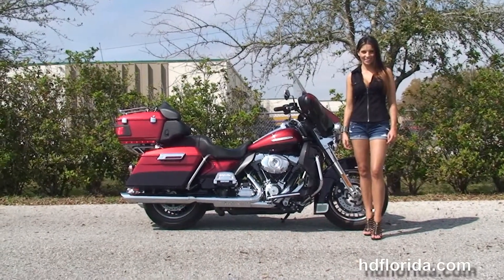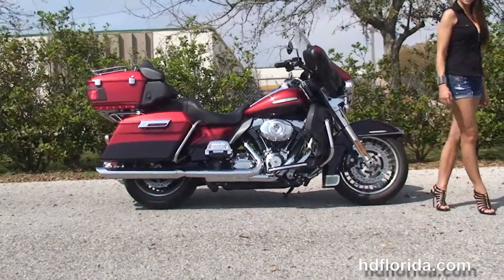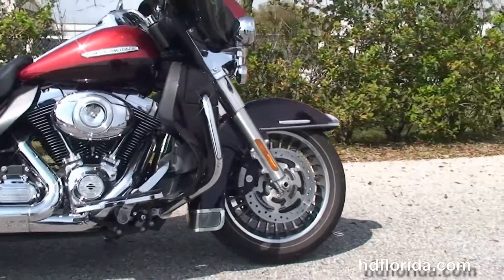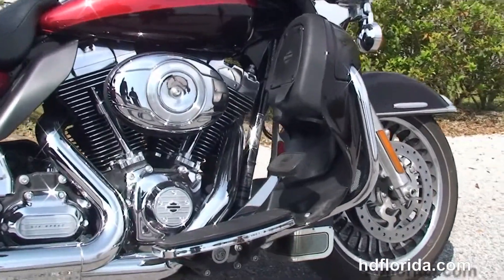The Limited starts out front with the chrome and black 28-spoke knuckle wheels, dual 4-piston Brembo calipers, and then moving back, the color-matched lower fairings with integrated glove boxes and air dams.